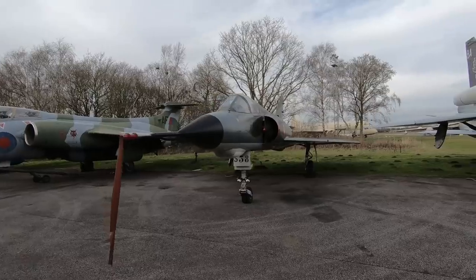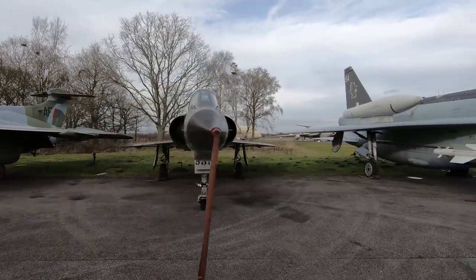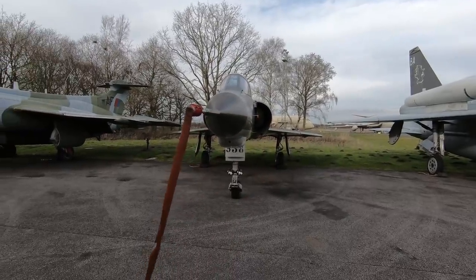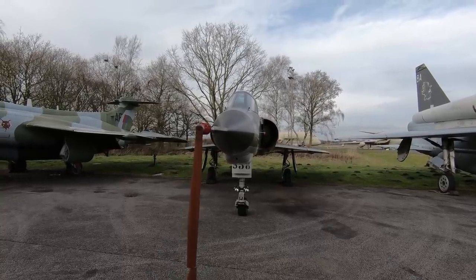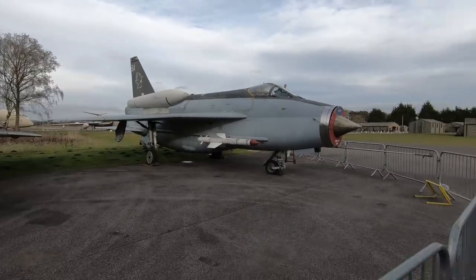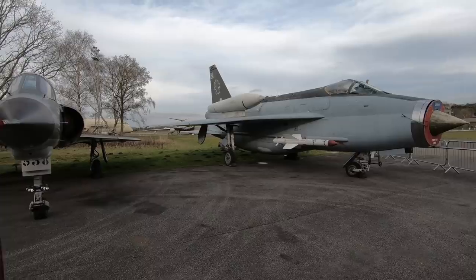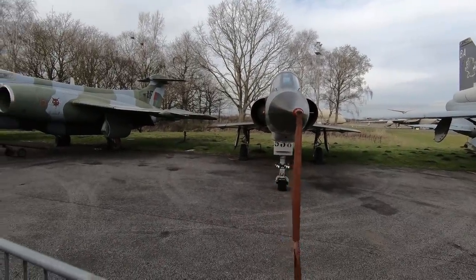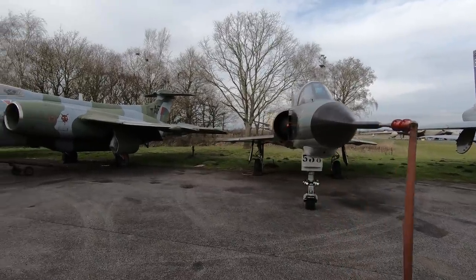French Dassault Mirage — it's a pretty little plane. It could only do 1,400 miles an hour, still Mach 2, but it had a range of 1,500 miles. So quite different — the Lightning could only do 800 miles. If you were going into battle 200 miles away, that's 200 miles there, 200 miles back, plus any manoeuvring.